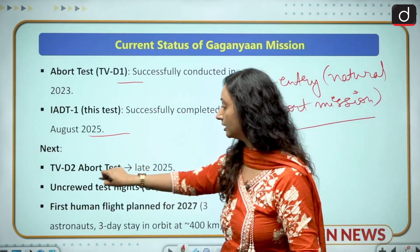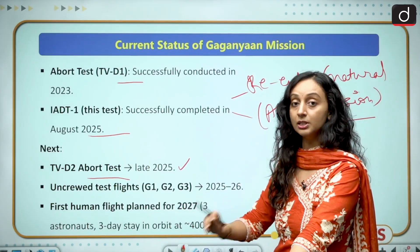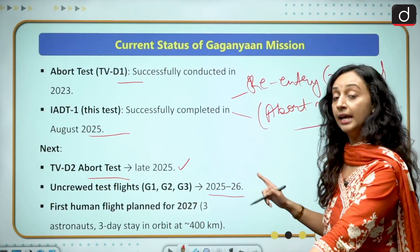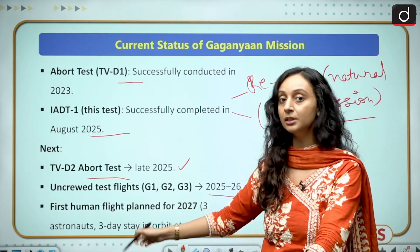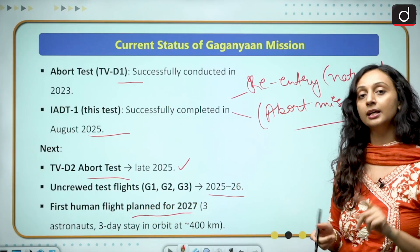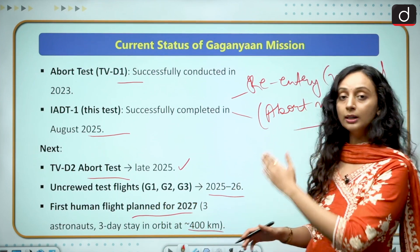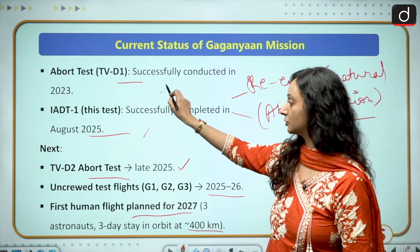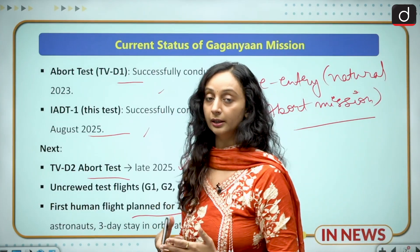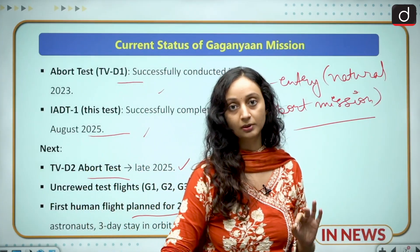The next test is the second abort test, scheduled for late 2025. After that, the unmanned spaceflights G1, G2, and G3 will go in 2025–26. As the final step, the first human spaceflight — with three astronauts for three days in the low earth orbit at roughly 400 kilometers — is planned for 2027. All these tests are bringing us one step closer to the Gaganyaan mission, which will make India only the fourth nation to achieve this.